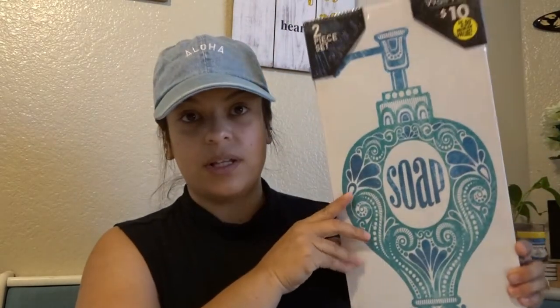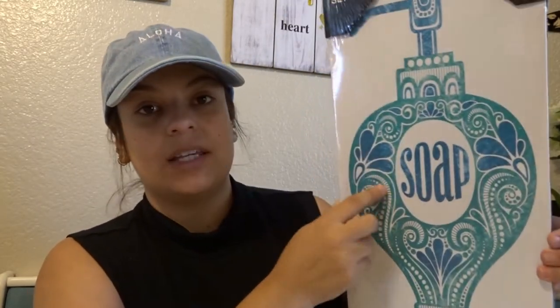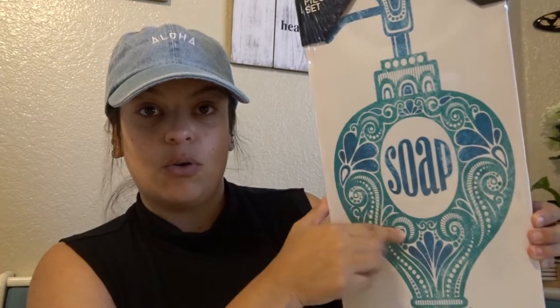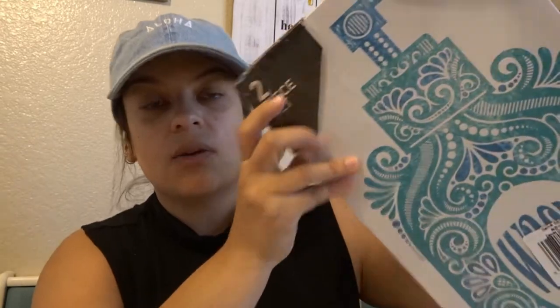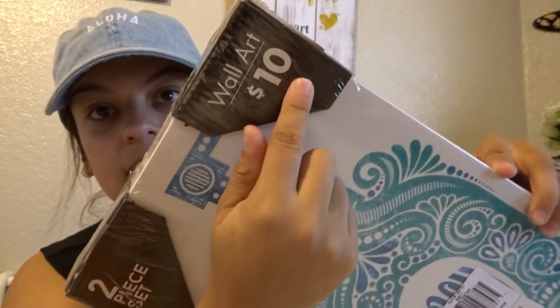Otra cosa que compré — estos me costaron 6 dólares. Son estos dos cuadritos para el baño. Me gustaron porque mi baño es de este color teal. Vienen dos: este que dice 'soap' y este que dice 'wash'. Me gustaron mucho y me costaron 6 dólares. Aquí dice que cuestan 10 dólares en la tienda y yo los compré por 6. Estos estaban cute, eran los únicos que vi allí y los agarré.